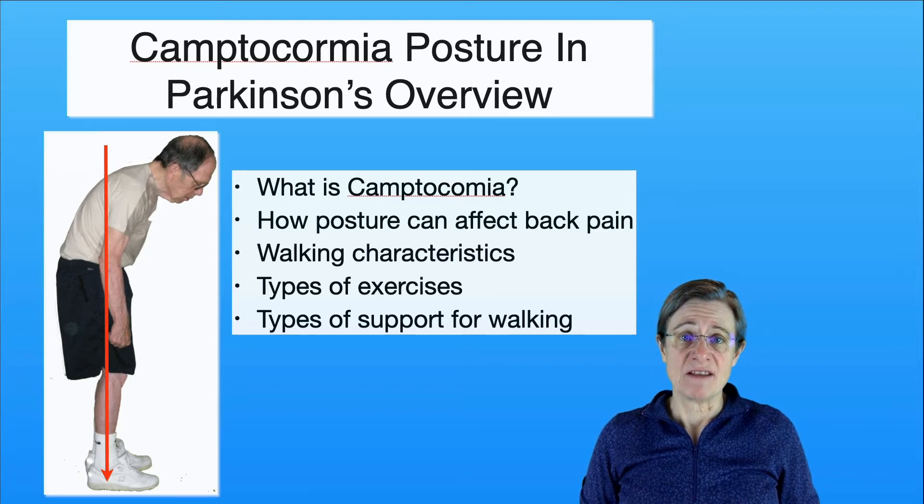There are many types of exercises that you can do for this condition but you should really see a physical therapist to individualize your approach because there's a wide range of capabilities. And then lastly we're going to take a look at the different types of support that you can use for walking. Typically walking stamina is limited because of back pain and we want to improve your ability to walk longer distances so you maintain your stamina and functional walking.